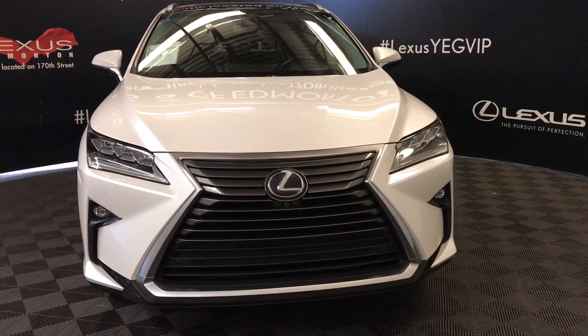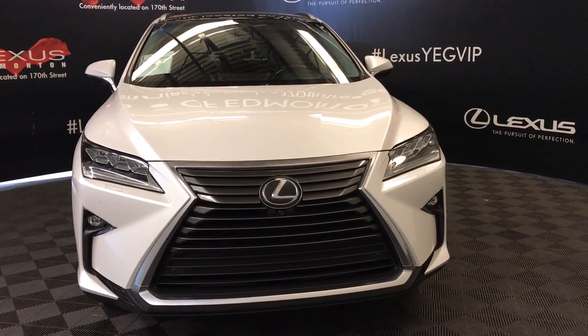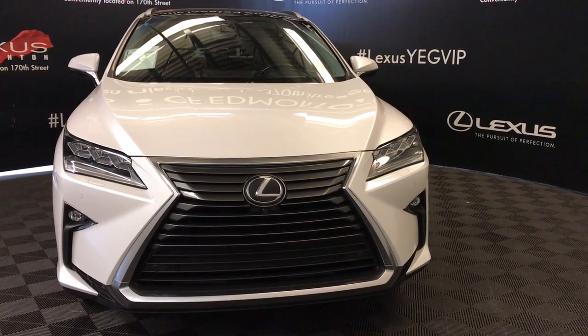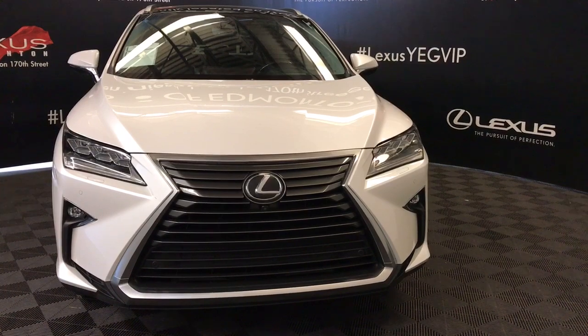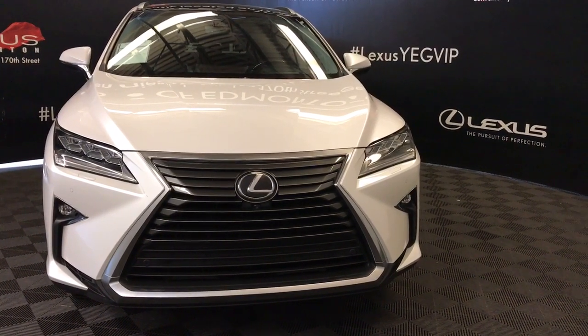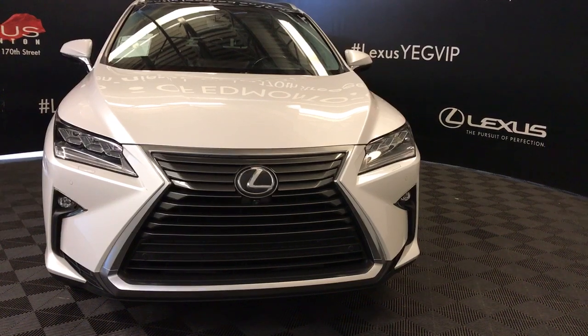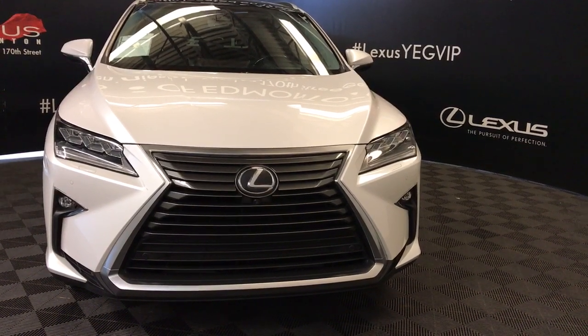Welcome to Lexus of Edmonton. We are located off 111th Avenue and 170th Street. Here we have a 2017 pre-owned RX350 all-wheel drive with a 3.5 litre V6 8-speed automatic engine. Also included with this model is the executive package.